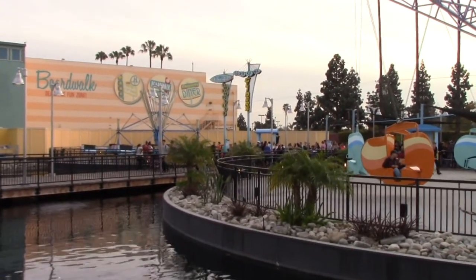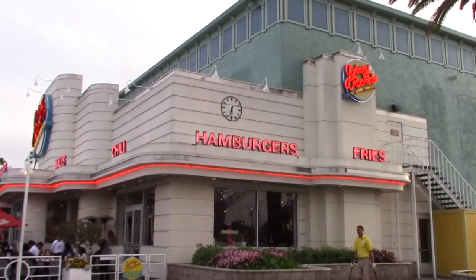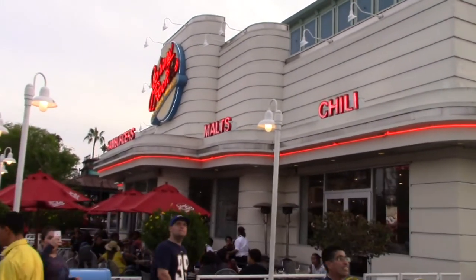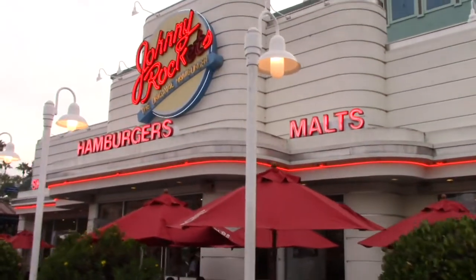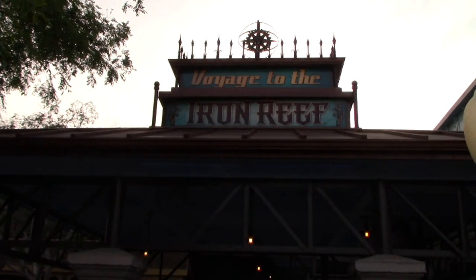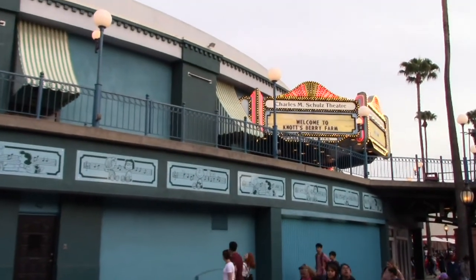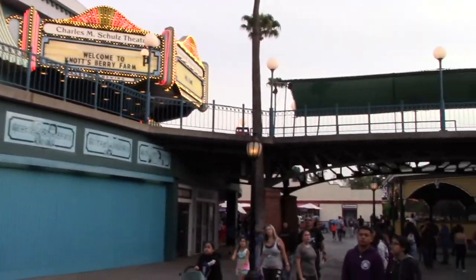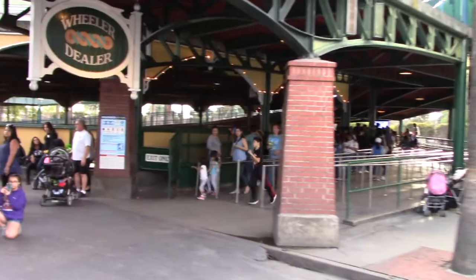They've got a couple other boardwalk style rides - the Pacific Scrambler and Surfside Gliders. They also have a Johnny Rockets, just another old 50's style diner with hamburgers, fries, malts, and chili dogs. The Boardwalk is also home to Voyage to the Iron Reef, which is a shooting type game, along with the Charles M. Schultz Theater where different things go on throughout the year. Over here they have bumper cars called Wheeler Dealer.